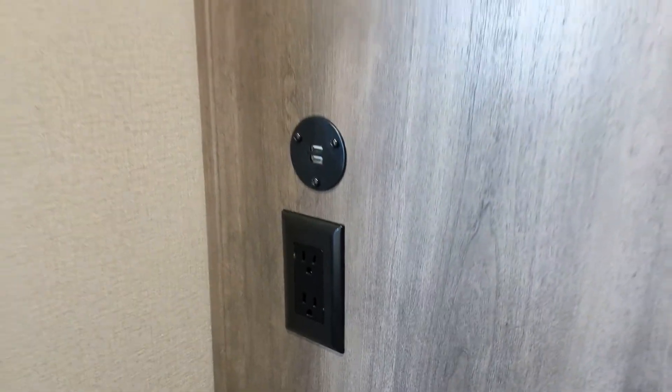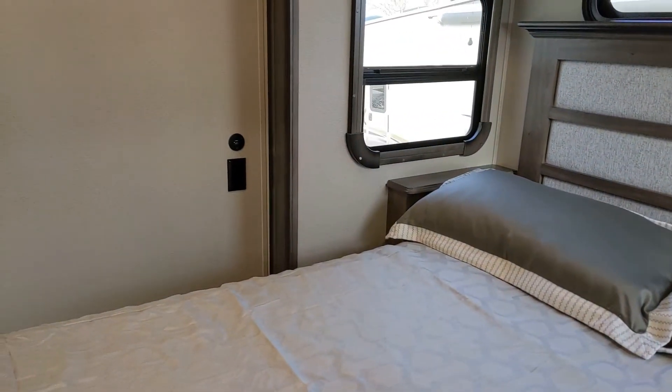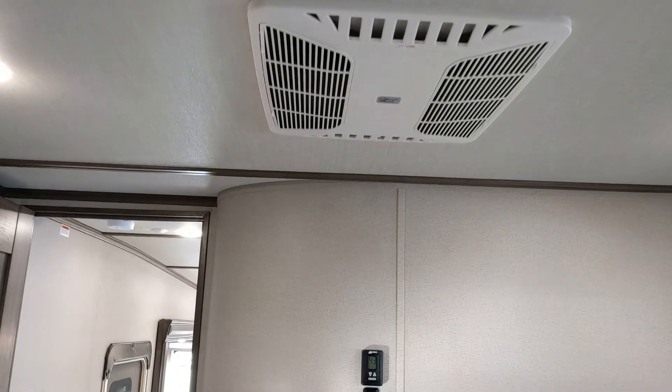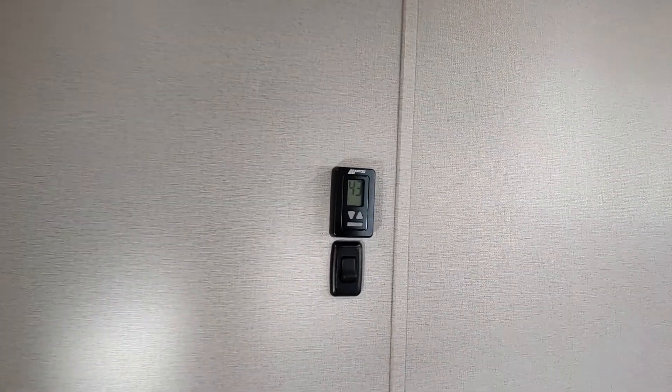There are a few other features in the bedroom: 110 outlets and USB plugs on each side of the bed, plus its own separate air conditioning right in the bedroom so you can control it independently of the main living area.